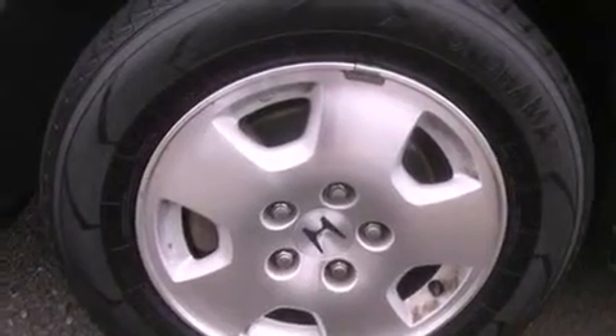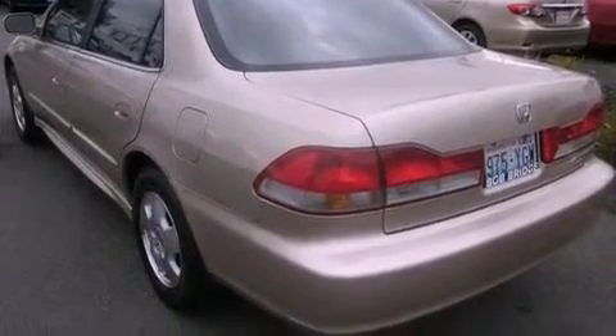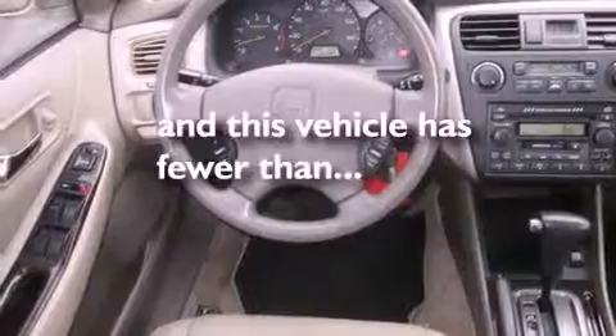Features include a sunroof, alloy wheels, cruise control, an MP3 CD changer, a leather-wrapped steering wheel, tinted glass, an anti-lock braking system, a power passenger seat, steering wheel controls, and this vehicle has fewer than 55,000 miles on the odometer.